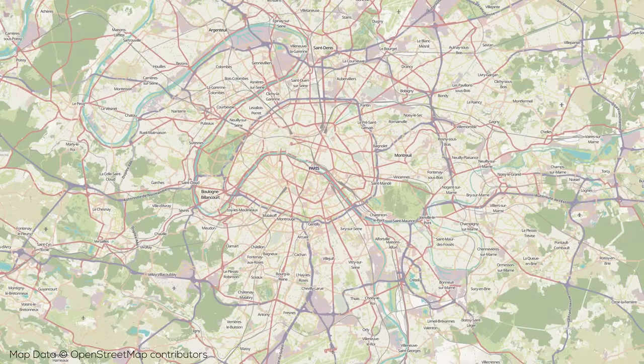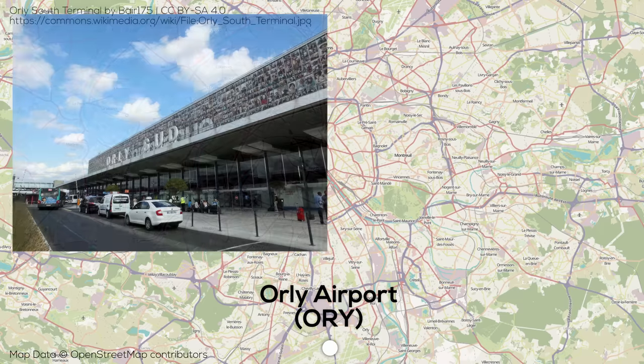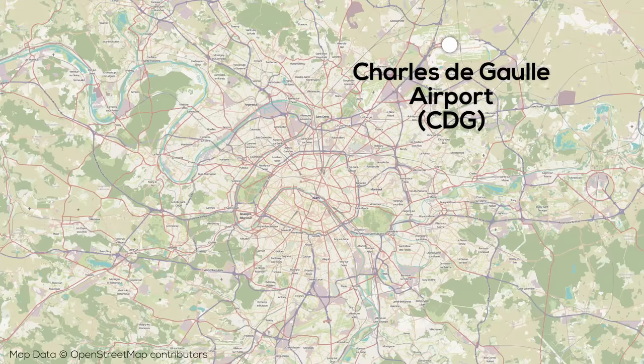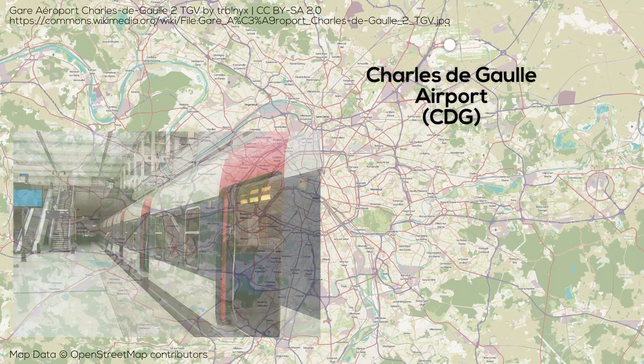Beginning to look at the city's transportation hubs, starting with the airports, which include Orly to the south, which is currently served by Tram T7 and connected to the RER via a people mover. Paris' much larger international hub airport, Charles de Gaulle, is to the north of the city and is directly served by the RER as well as high-speed trains.